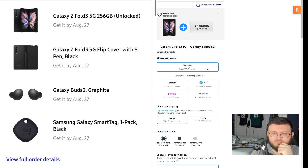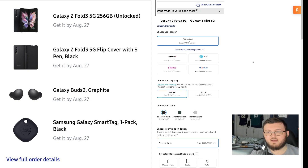So this is what I got for pre-ordering: a Galaxy Fold 5G 256-gigabyte model, the Fold 3 flip cover with S Pen, Galaxy Buds, and a Samsung Galaxy Smart Tag 1-pack in black. Outside of the Galaxy Fold 3 itself, everything else on this list was absolutely free — the flip cover with S Pen, free; Galaxy Buds 2 coming out the 27th, free; the Smart Tag, absolutely free.